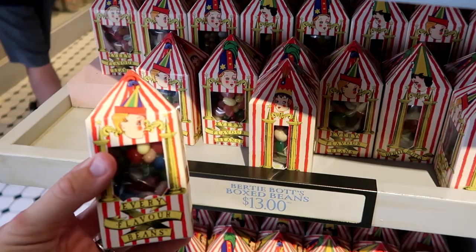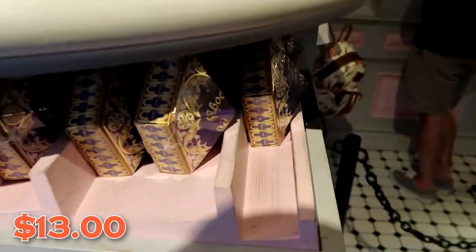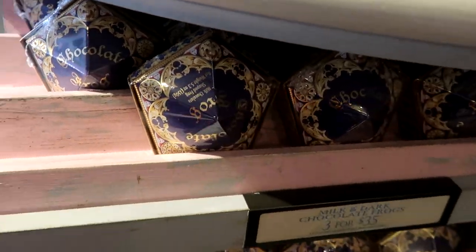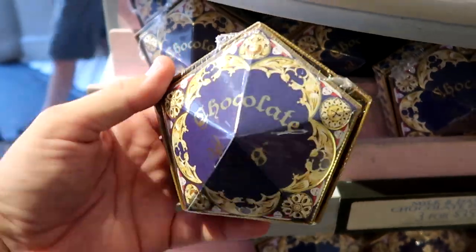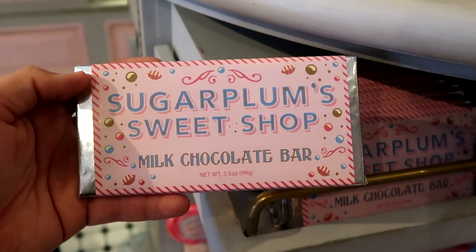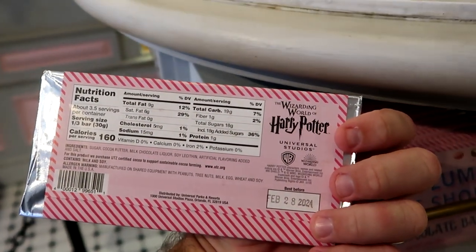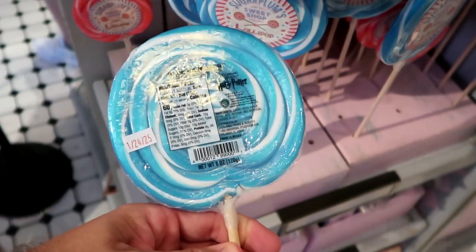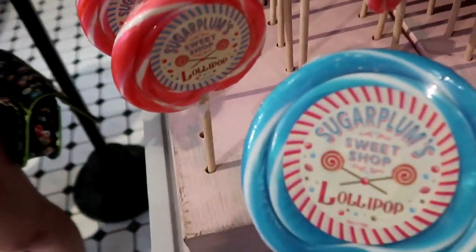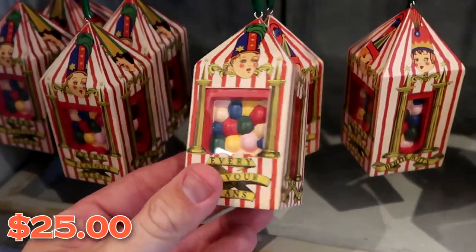Over here are the boxes of Bertie Bott's Every Flavored Beans, just like they were in the movie. You've got to keep the packaging on these because they're incredible — $13 a box. Of course, you have to see the chocolate frogs. They now have milk chocolate and dark chocolate — 3 for $35 at the moment — and you do get your Wizarding card inside. They also have large bars of milk chocolate at 3.5 ounces, lollipops in different sizes featuring Sugar Plums, and Bertie Bott's Christmas ornaments for $25 and a thinner metallic ornament for $15.